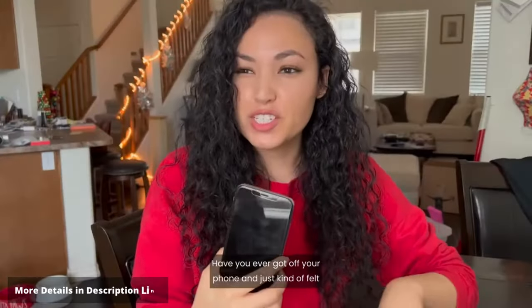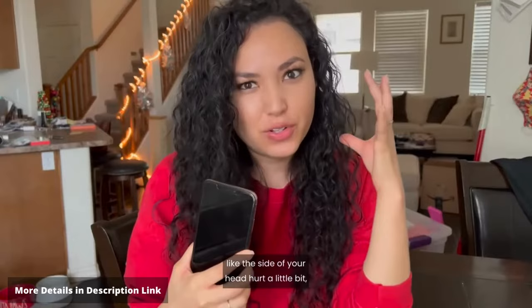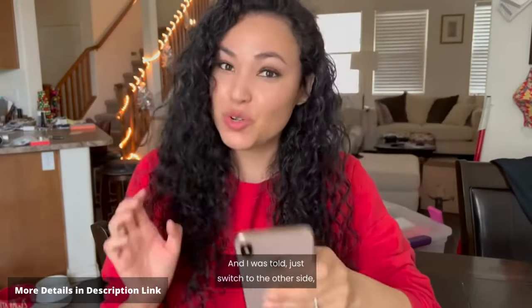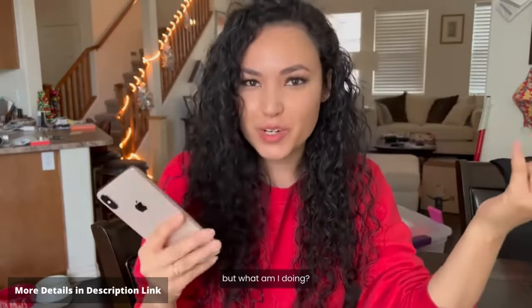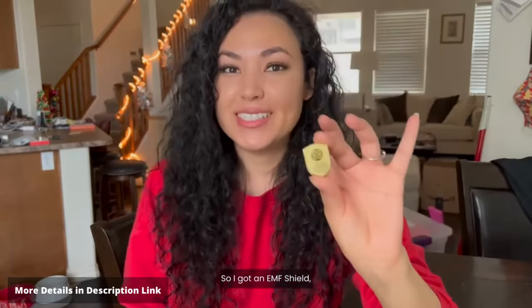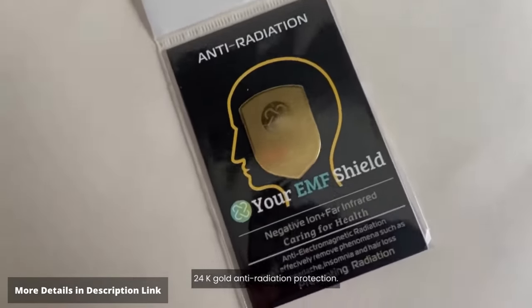Have you ever gone off your phone and just kind of felt like the side of your head hurt a little bit? Something was going on right there. I was told to switch to the other side, but what am I doing? I'm just affecting the other side. So I got an EMF shield — 24k gold anti-radiation protection.